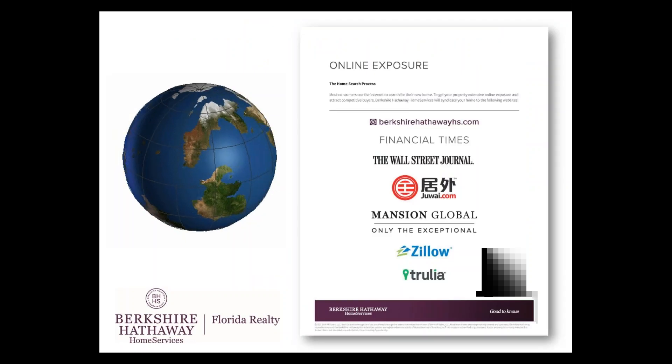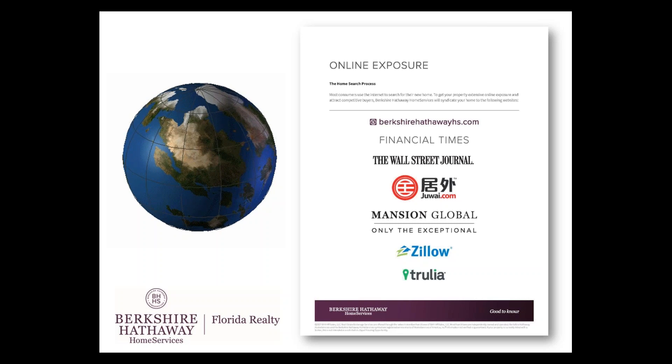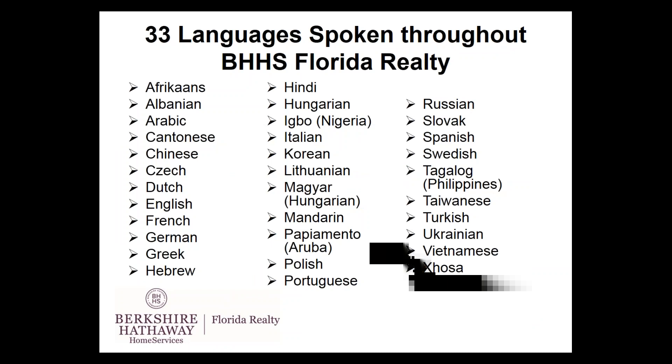We are proud to boast that among our company, Berkshire Hathaway Florida Realty, our sales professionals speak over 33 languages. So if you do fluently speak another language, make sure your manager knows, your branch office administrator knows, and that the additional language is part of your online profile — not only on the national site, but on the company site as well.